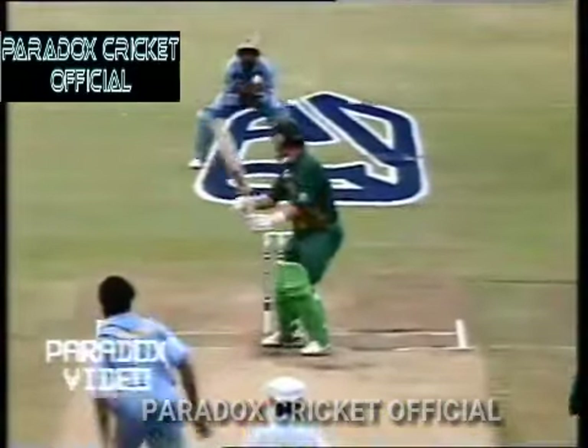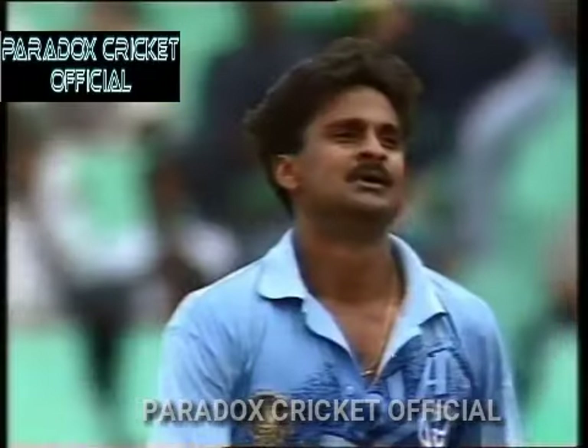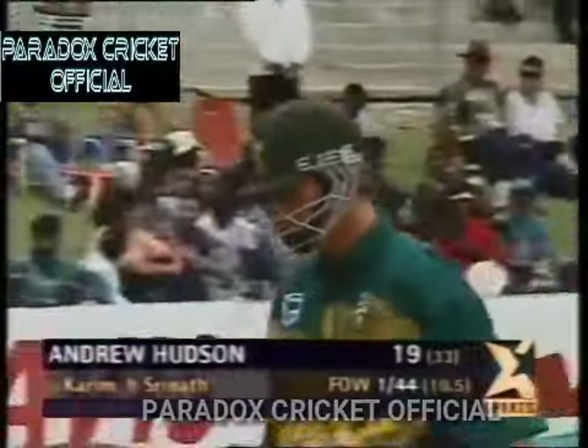He wanted to cut that one but it was close to him. A straightforward catch to keep Sabah Kareem. They appealed — they thought the batsman would walk, but when he didn't, they had to appeal. And Hudson going for 19, 33 deliveries. 44 for one.